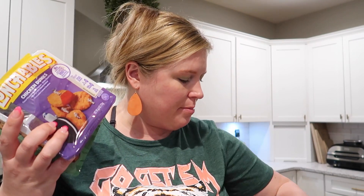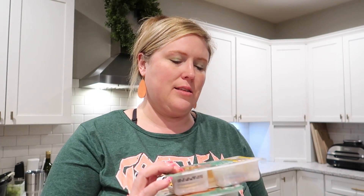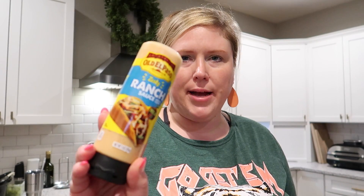They also had Lunchables on sale — six for $9, which is a crazy price. I always keep these on hand for my kids, especially during the summer or school year when I don't have time to pack them lunch. I got two chicken nuggets, two bologna, and two mozzarella and pepperoni. They also had gravy packets — I think this was 29 cents — so I picked up a chicken gravy to keep in the pantry.